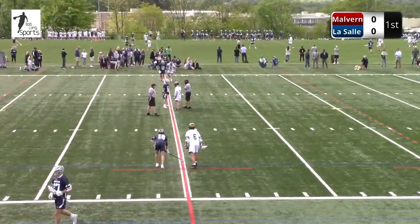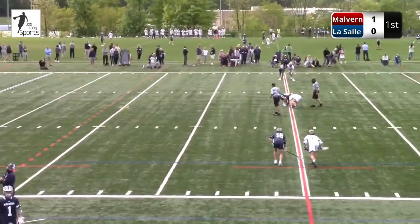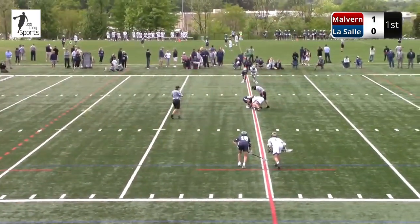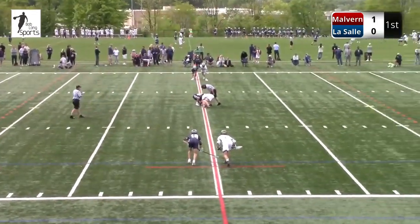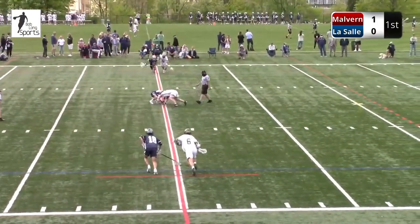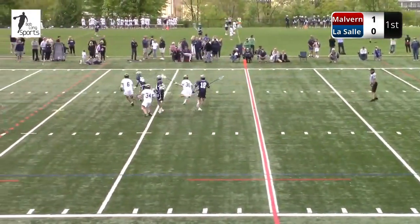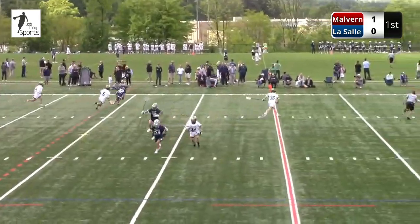10:03 to go in the first quarter, just a couple minutes in. Yes, you have a freshman here for LaSalle at the faceoff X — they're going to rely heavily on him today. Stevie Davis, number 34. The ball pops up and Malvern Prep's going to get control of it.